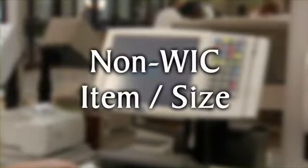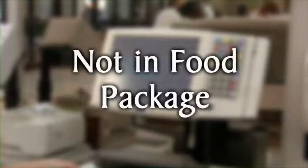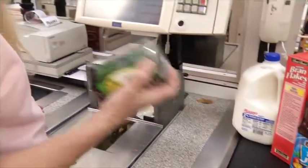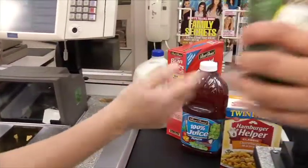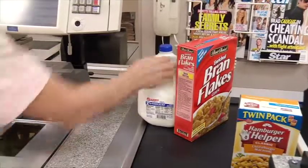It may show that either the item or size is not a WIC allowable item, or that you're trying to purchase a WIC item that's not included in your food package. These items can, however, be purchased separately with cash along with your other non-WIC groceries after you've completed your WIC transaction.